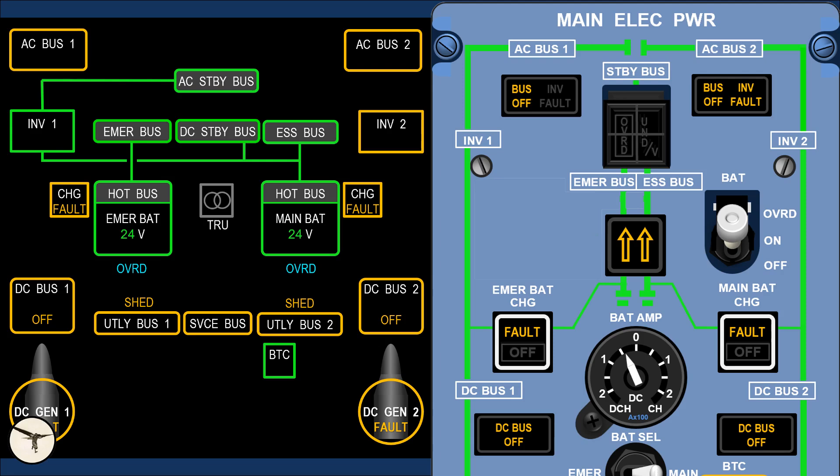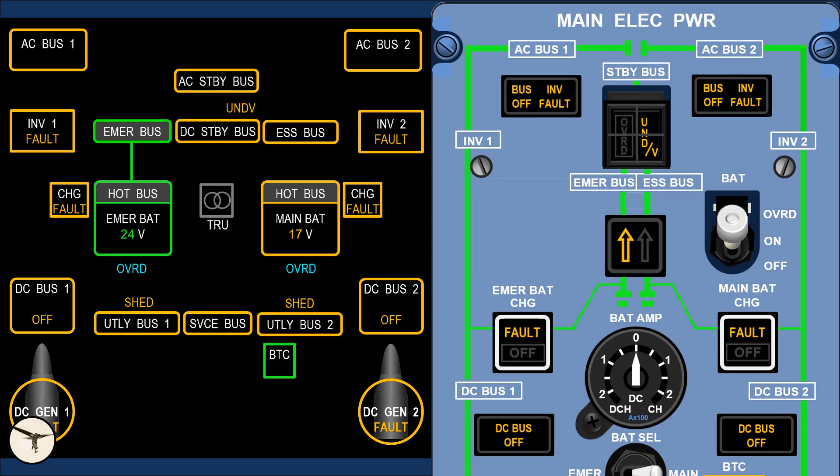When the voltage to the DC standby bus drops below 19.5 volts, we get an under-voltage warning. This means the main battery is almost empty, and we will soon lose the DC essential bus and both standby buses. Then we are left with the emergency battery powering the emergency bus and the hot emergency battery bus. One important thing to remember: when those buses lose power, many indications and alerts will also disappear. Therefore, it is important to follow the checklists carefully. But for now, we assume the main battery is not yet empty.